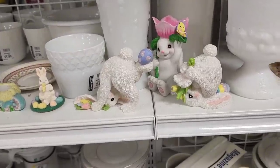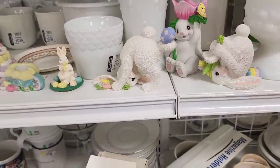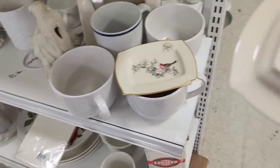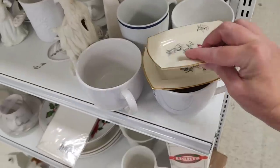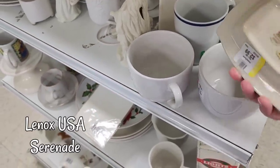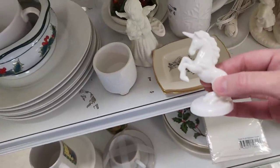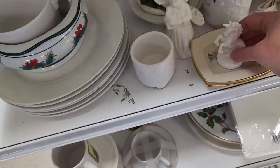They have a lot of Easter stuff out, which is kind of strange because we're getting into October here. Those were resin rabbits. And on the other end cap, they had these Lenox USA — two little trinket dishes with birds on them. Because the Lenox is marked USA, I know that they are older pieces and I thought they would make nice little trinket dishes for somebody. And this cutie pie — this little unicorn — it was a miracle it wasn't broken off.